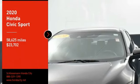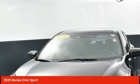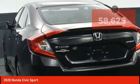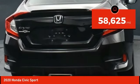Take a ride in the 2020 Honda Civic. Practical, awesome gas mileage, and incredibly reliable — and it's priced below $25,000. This vehicle has less than 60,000 miles.